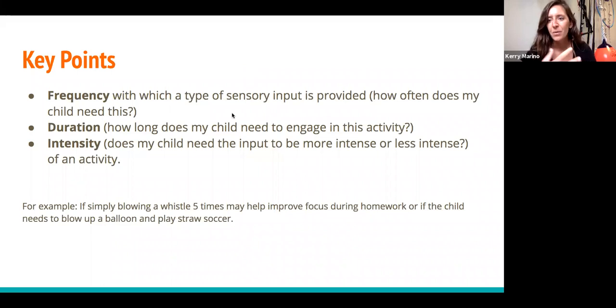A big thing we always get is that we'll educate on doing frog jumps to the car to help with transitions, and a parent might come back and say that didn't do anything. So just doing it once, we have to go back and look: was it the right frequency, the right duration, the right intensity? Do we have to do frog jumps before and after the car? Do we have to do it more times in a day? Just blowing a whistle five times may not help — it's about how much we do it, what type of input, and when in the day it's getting done.